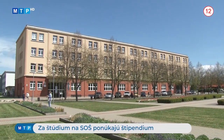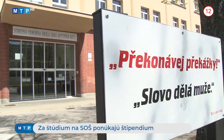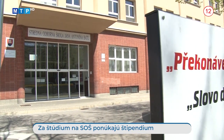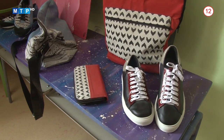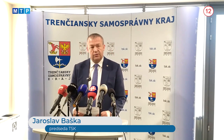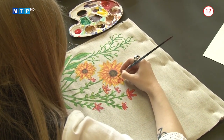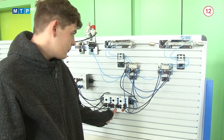Trenčiansky samosprávny kraj podporí odbory, o ktoré je veľký záujem zo strany zamestnávateľov, no sú pritom na trhu práce nedostatkové. Pôjde predovšetkým o tradičné remeselné a výrobné zamerania. Štipendium pre prvý ročník je 50 eur mesačne, v druhom ročníku 40 eur, v treťom 30 eur a vo štvrtom 20 eur za mesiac. Župa si od toho sľubuje zvýšenie záujmu o nedostatkové odbory, ktoré požadujú zamestnávatelia pôsobiaci v Trenčianskom kraji.